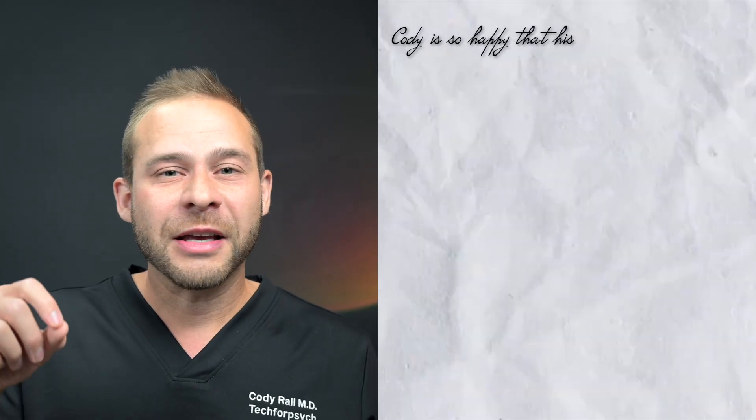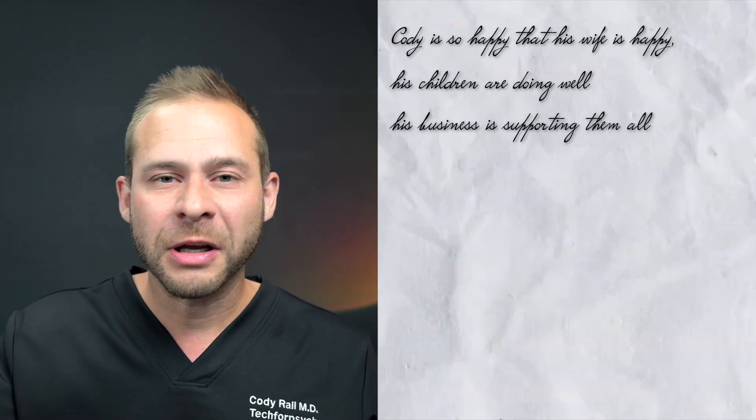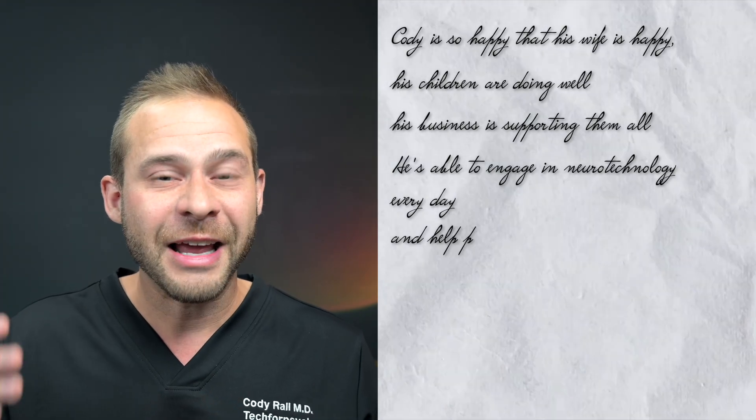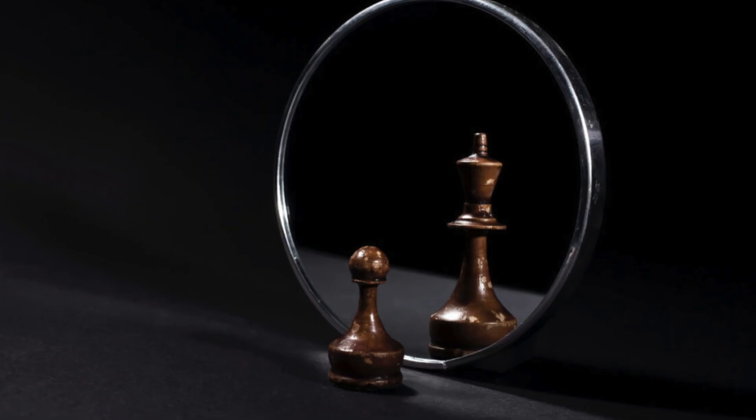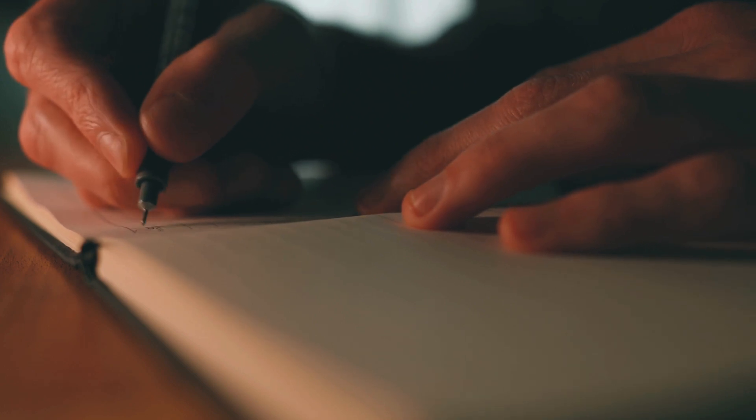I sit down for about five minutes of what I call reverse engineered journaling. I'm imagining that it's two, three, five years from now and I've accomplished things I want to accomplish, feeling extremely grateful for them. I write things like: Cody is so happy that his wife is happy, his children are doing well, his business is supporting them all, he's able to engage in neurotechnology every day and help people. I'm feeling a ton of gratitude and mentally training my brain to assume these things are already true, so that when it sees a discrepancy during daily activities, it tries to merge my future self with current reality by taking advantage of opportunities every day.